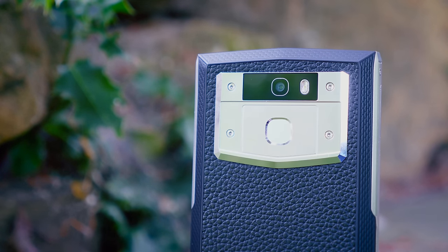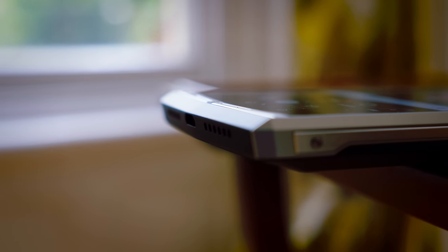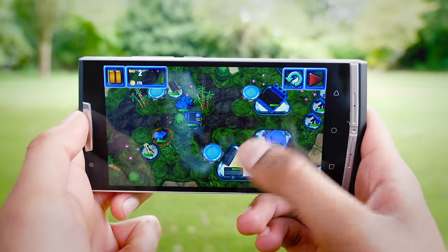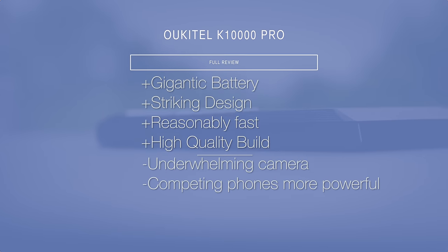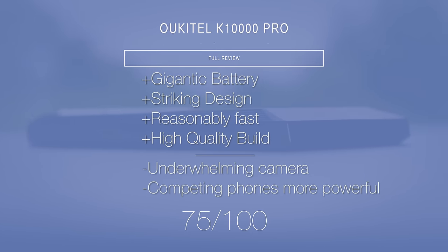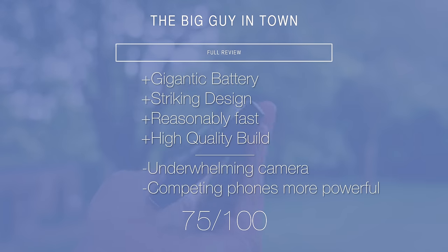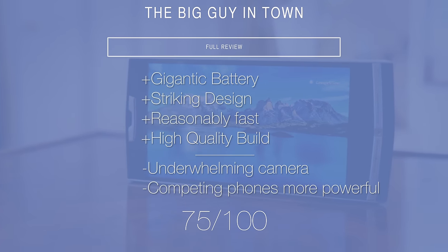So guys, that's the Ukitel K10000 Pro, and I'm fascinated by this device. I'm so impressed that the company has been bold enough to create a design like this and genuinely create the best-in-class phone for battery life — there is no better place to get it. Having said that, there is a compromise: this larger battery comes at the cost of size, and that alone will put some people off. Similarly priced phones can afford to be more powerful because they've saved their budget on battery. The camera really isn't great, but the design and stunning build quality make up for it. Thanks for watching — I'm MrWhosTheBoss, and I'm signing out.